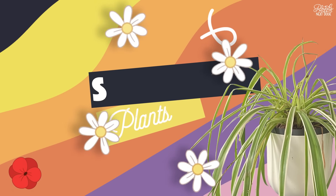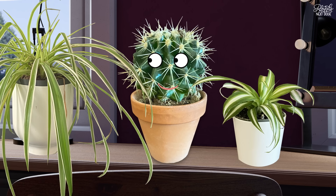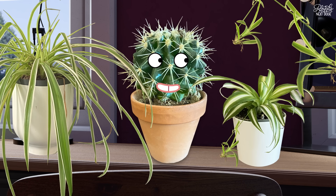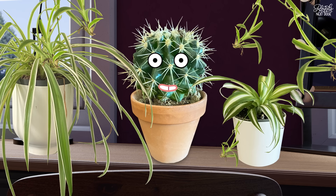Ooh, slimy. My third favourite: spider plants. They've got a funky two-tone thing going on and they have tons of babies. Buy a spider plant in the spring and you could have a whole family by winter. Then you can repot them and give them to your friends.